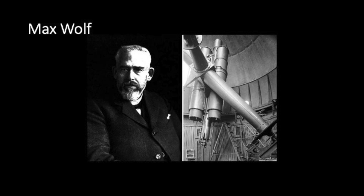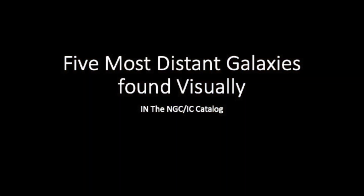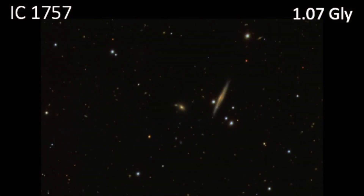The first thing I'm going to talk about is the five most distant galaxies that were found visually. The first one is IC 1757, and it has a light travel time of 1.07 billion light years. It's a small galaxy right there.